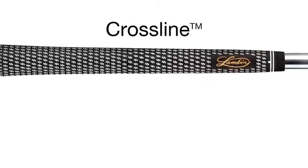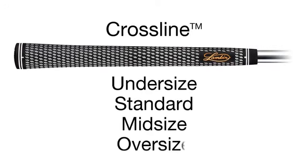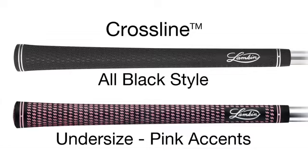We offer the crossline in a full range of sizes, including undersized, standard, mid-size, and oversize. The grip is also offered in an all-black style, as well as a ladies' undersized grip with pink accents.